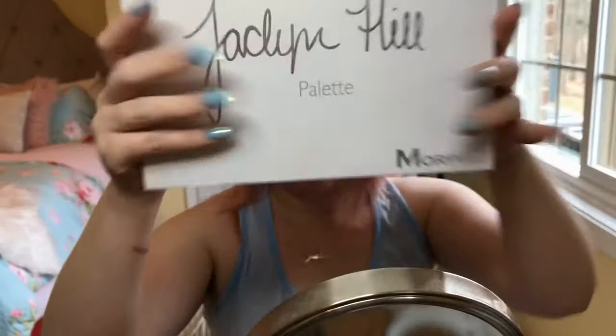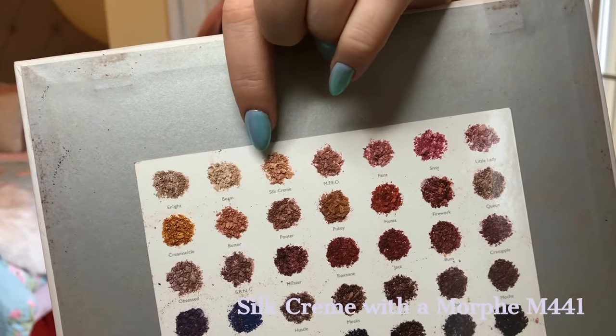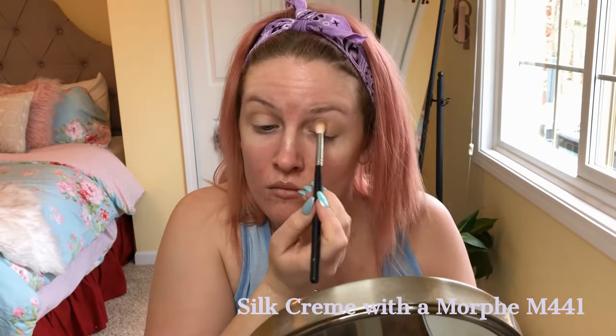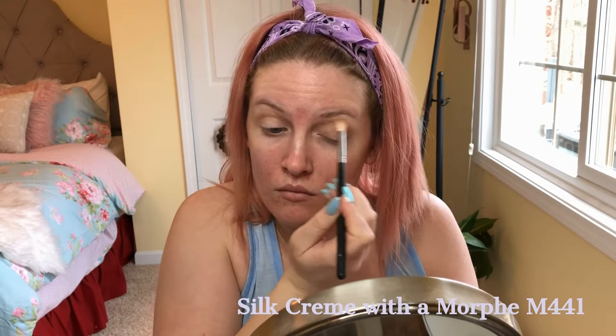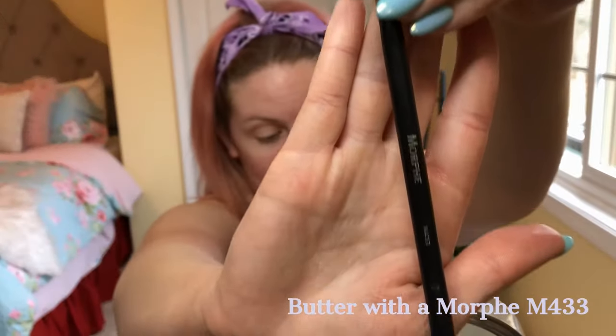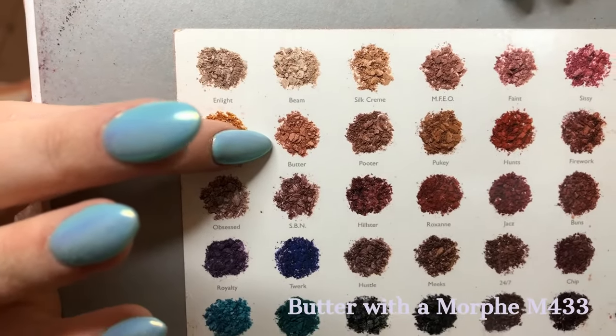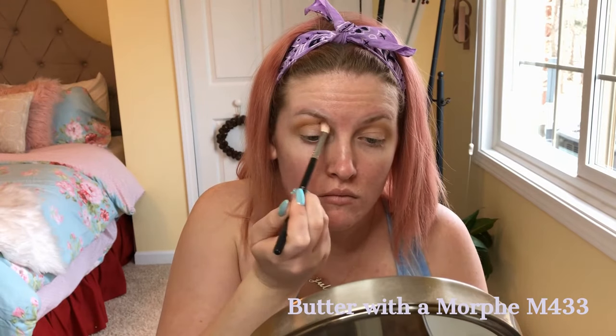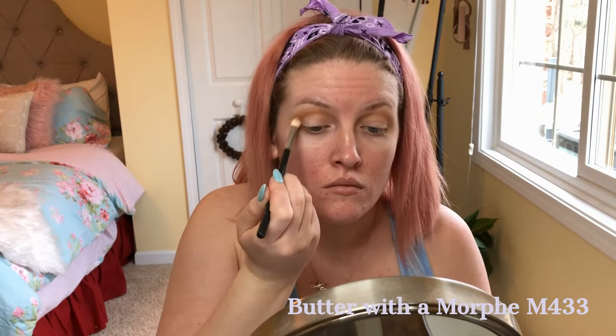Dipping into the Jacqueline Hill palette, I'm going to use the third shade called Silk Cream with a Morphe M441 brush and use windshield wiper motions to get into the crease of my eye and use it as a transition color. Then I'm going to use a smaller M433 brush in the shade Butter and go more into the crease to deepen it a little bit.